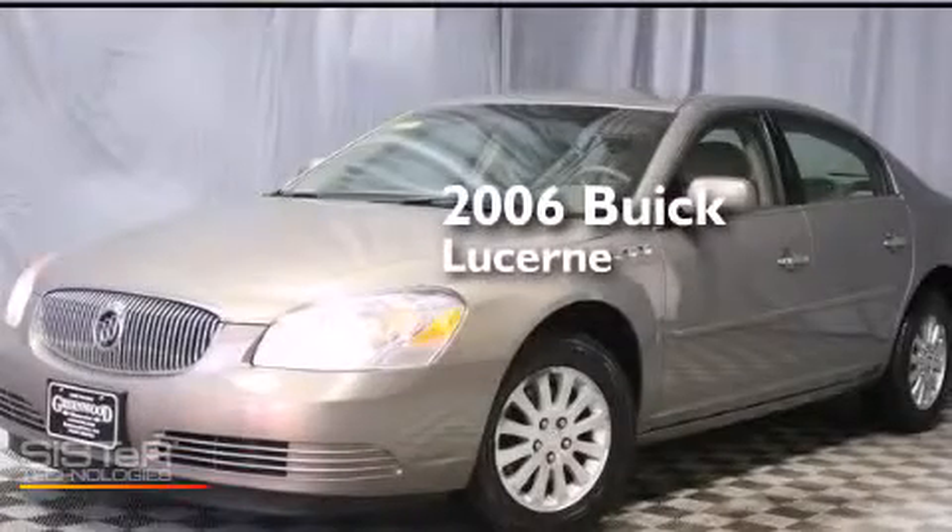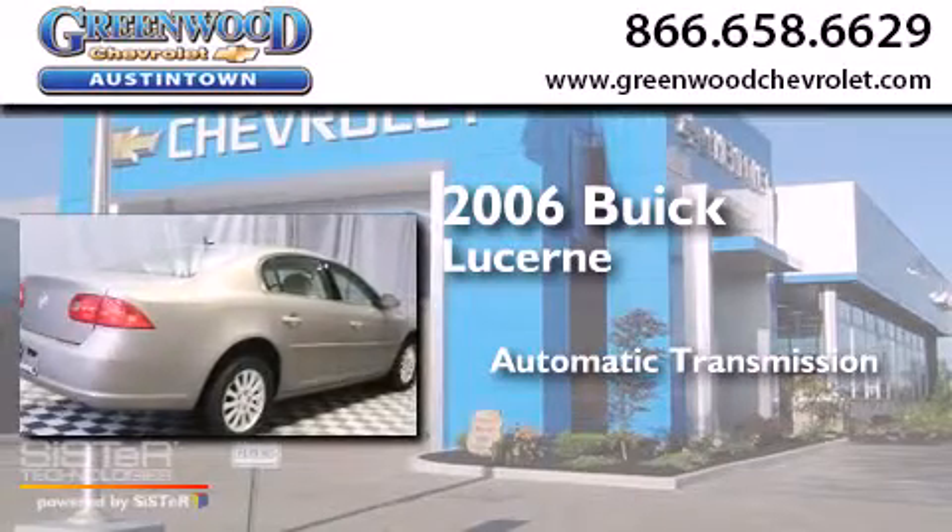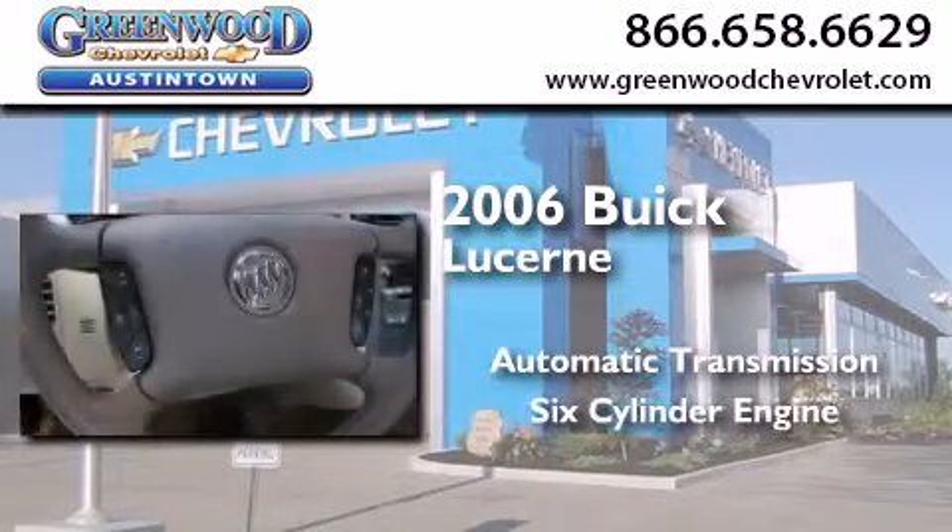This is a 2006 Buick Lucerne. This four-door sedan has an automatic transmission and a six-cylinder engine.